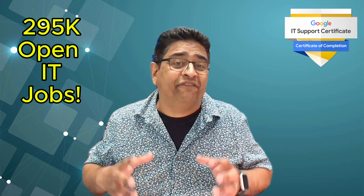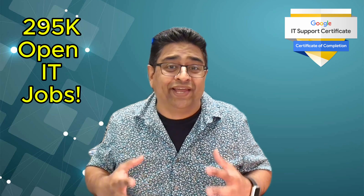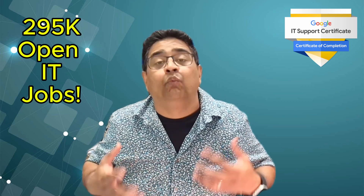According to Google, there are about 295,000 open jobs in IT support roles in the United States that utilize Google IT Support Certification skills. With typical salaries of $65,000 per year for those with 0 to 5 years of experience, this certification gives you a strong foundation to enter the field and start gaining real-world IT experience.